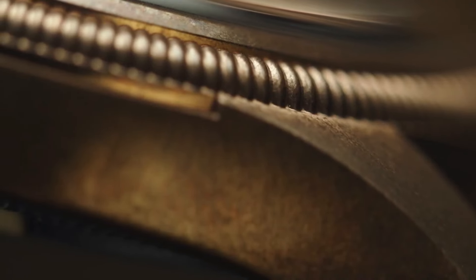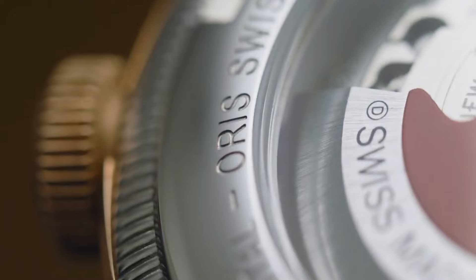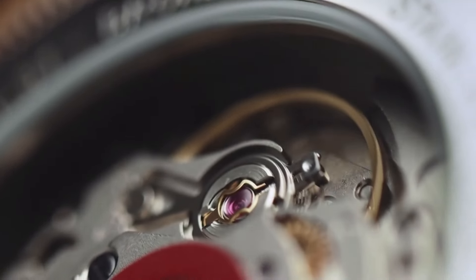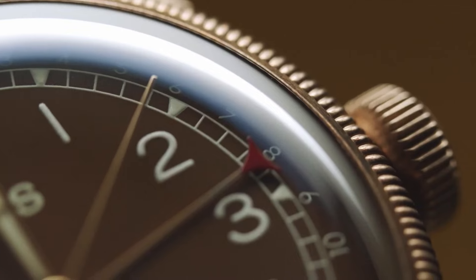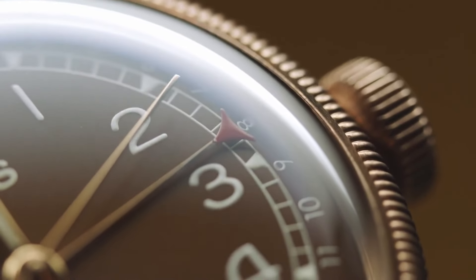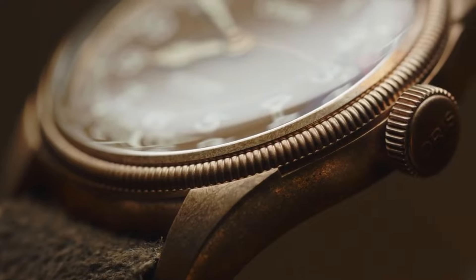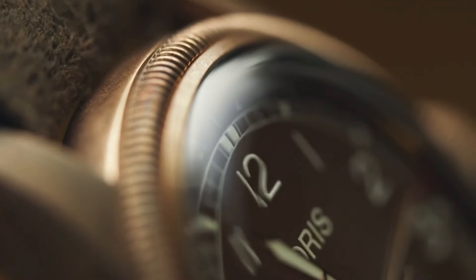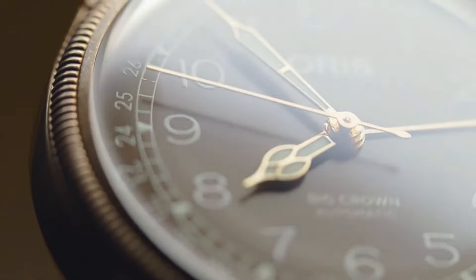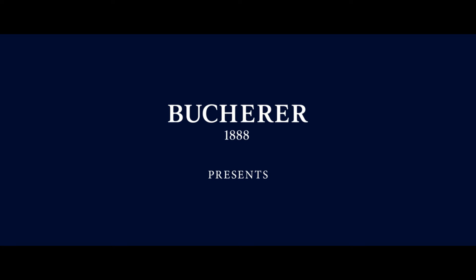Item shape round. Dial window material type sapphire crystal. Display type analog. Case diameter 36mm. Case thickness 12mm. Band material leather. Band width 20mm. Band color brown. Dial color green. Calendar date. Item weight 7.5 ounces. Movement automatic. Water-resistant depth 50 meters.